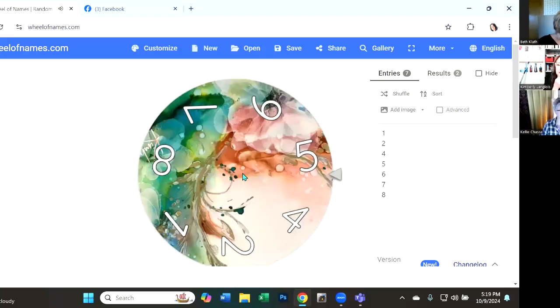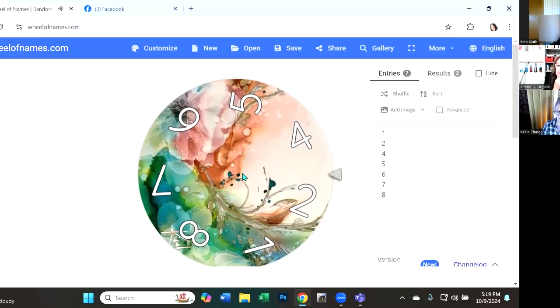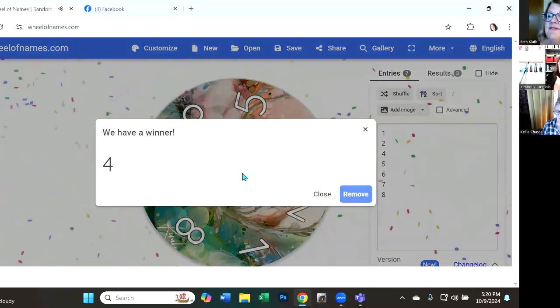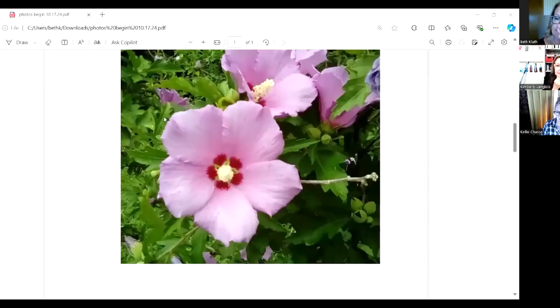Kimberly is going to spin the wheel — the magic wheel. Not the pumpkins! Number four. I don't remember what number four is. Oh — hibiscus!